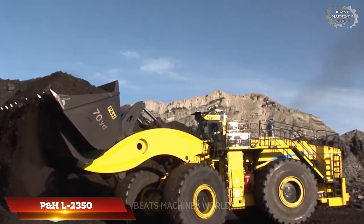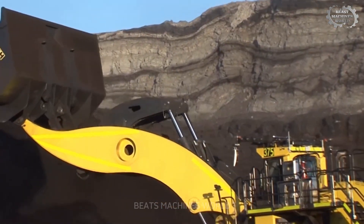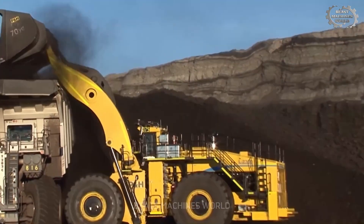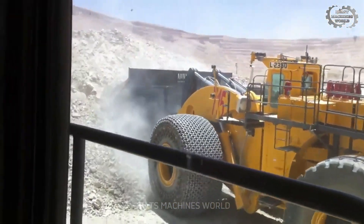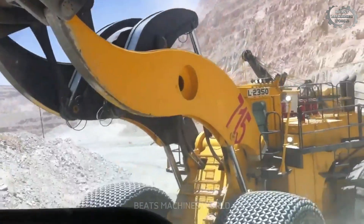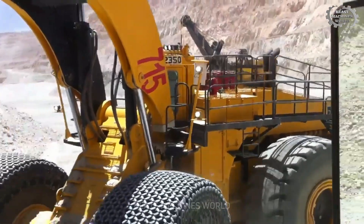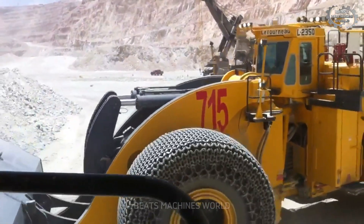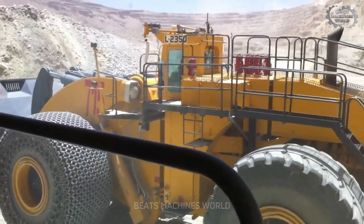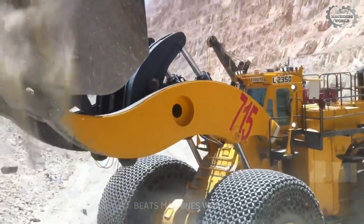If you thought mining loaders couldn't get any bigger, think again. Meet the PNHL 2350 — the undisputed largest wheel loader in the world. This machine isn't just big; it redefines what's possible in mining machinery. Its colossal 53 cubic meter bucket is a game-changer, capable of moving up to 72 tons of material in a single pass — that's like lifting an entire battle tank in just one scoop. These giant tires alone weigh over five tons each, allowing this beast to glide across rough mining terrain like it's on a paved road.